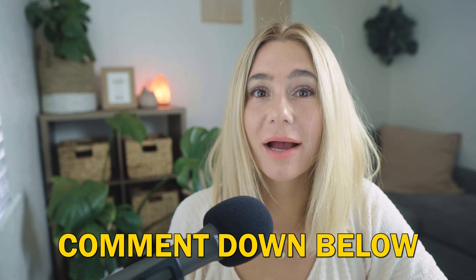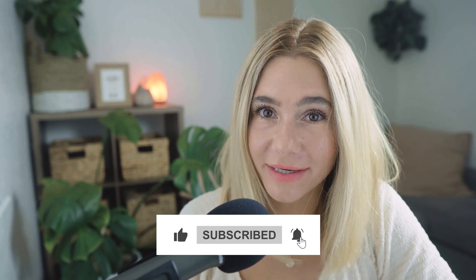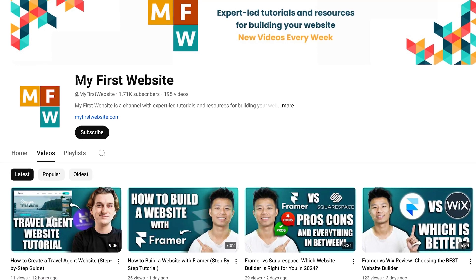I hope you found this video helpful. If you have any questions about Squarespace, go ahead and leave a comment below. And don't forget to hit that like and subscribe button so you never miss a new video. This channel is here to make building your first website so much easier with all the tools and tips you need to succeed. Thank you so much for watching, and I'll see you in the next video.